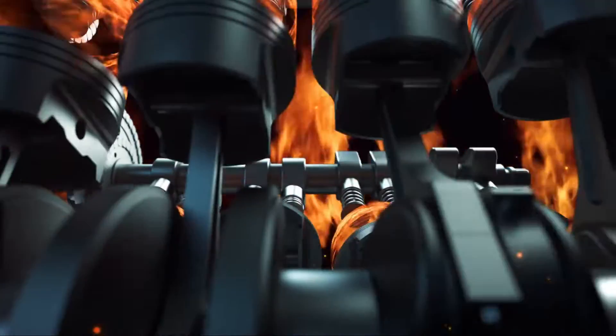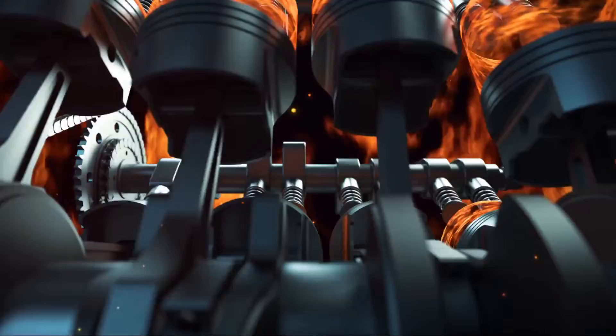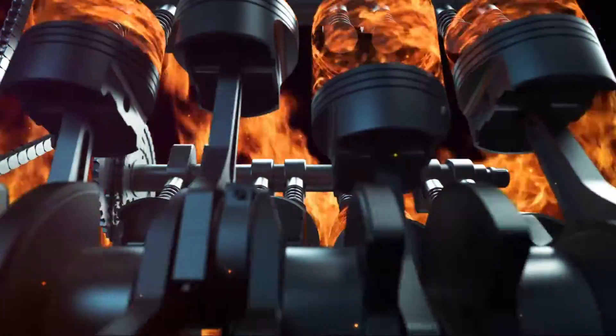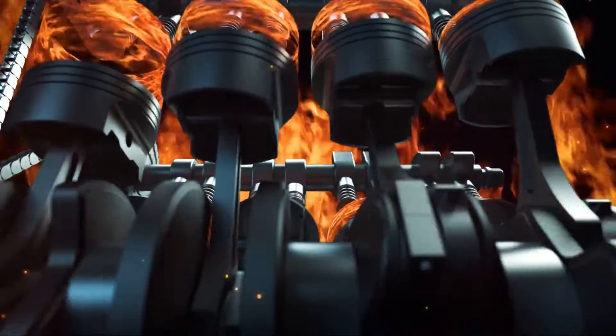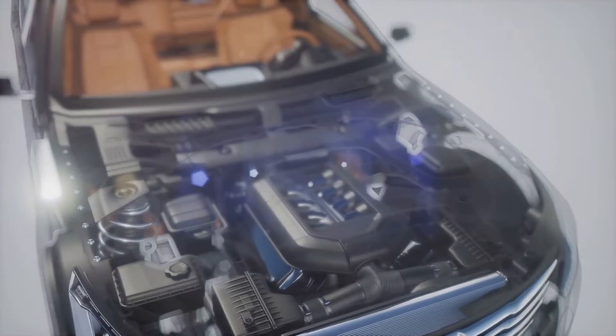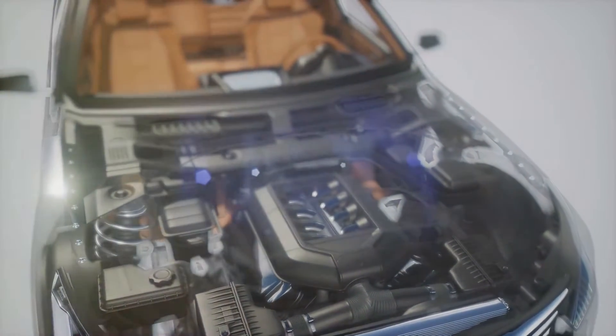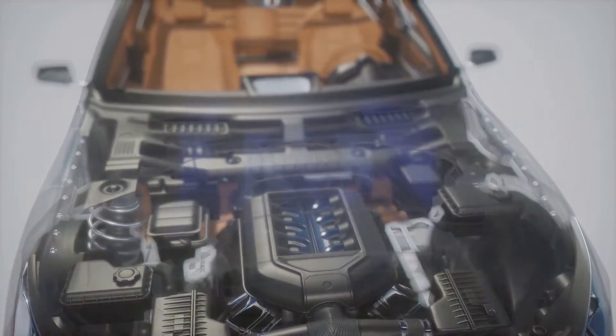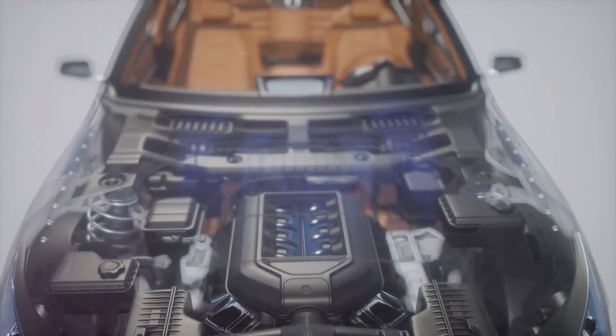Now, let's talk about the Dodge 3.6 engine, a popular choice for Dodge, Chrysler, and Jeep vehicles. This engine, also known as the Pentastar 3.6, is an all-aluminum 24-valve dual-overhead camshaft powerhouse designed for both reliability and power. It first made its debut in 2011 and continues to be the go-to engine for these vehicles.